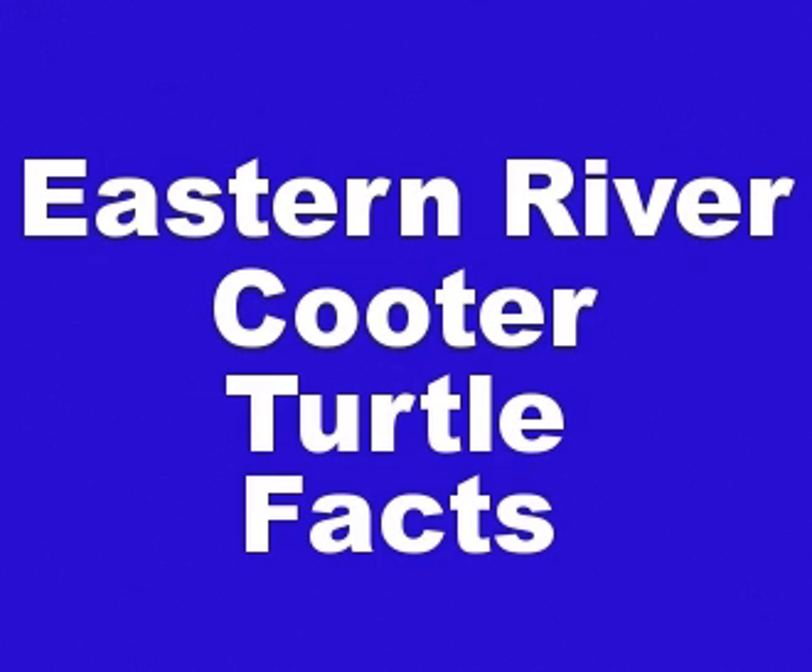In the wild, Eastern River Cooters feed on aquatic plants, grasses, and algae. Younger ones tend to seek more protein-enriched diets such as aquatic invertebrates, crustaceans, and fish. Older turtles may occasionally seek prey as well, but mostly partake of a herbivorous diet.